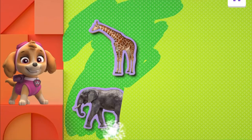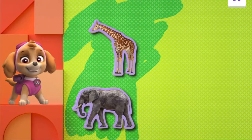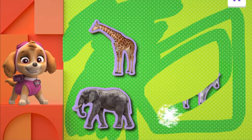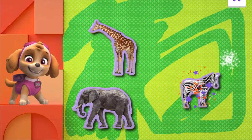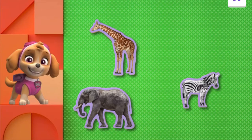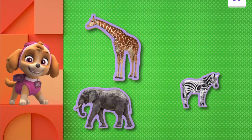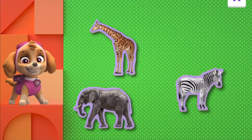Elephant — it starts with E! You found another animal. Keep swiping to find one more. Where's the other one? Do you know what animal that is? Yeah, it's a zebra! Way to go. You found them all. Great job! Giraffes can eat nearly 100 pounds of leaves and twigs in a day. No two zebras are alike — each zebra's stripes are totally different.